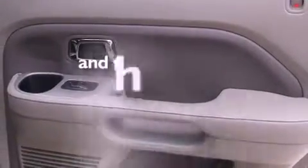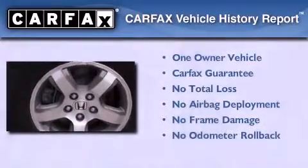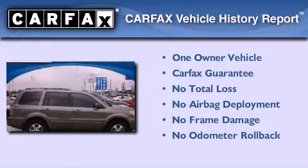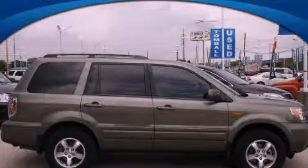This vehicle has fewer than 30,000 miles on the odometer. This Honda has had only one owner and it qualifies for the Carfax buyback guarantee. Contact us today and schedule your opportunity to see this vehicle in person.